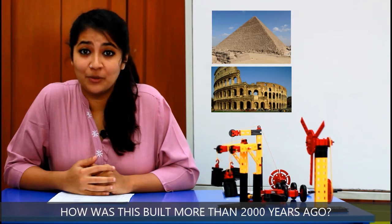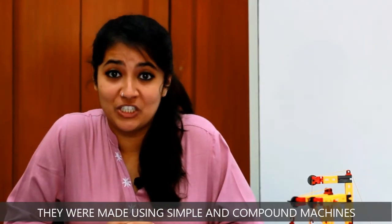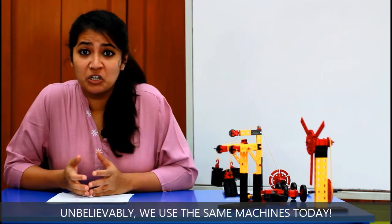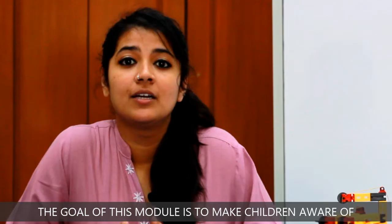More than 2,000 years ago, they were made using simple and compound machines. Unbelievably, we use the same machines today — doors, staplers, scissors, gear systems in cars. All of these machines have thousands of years of history.